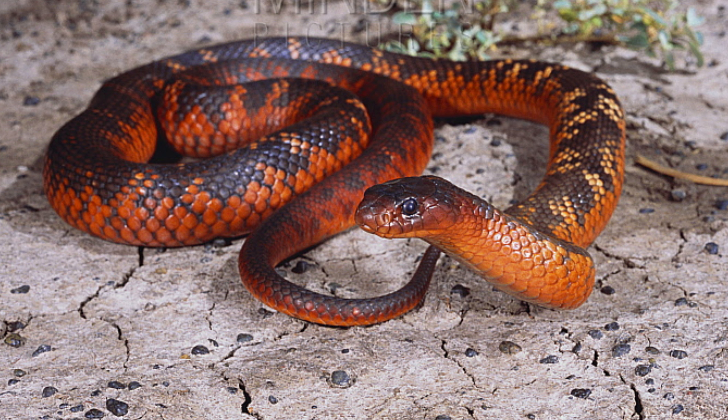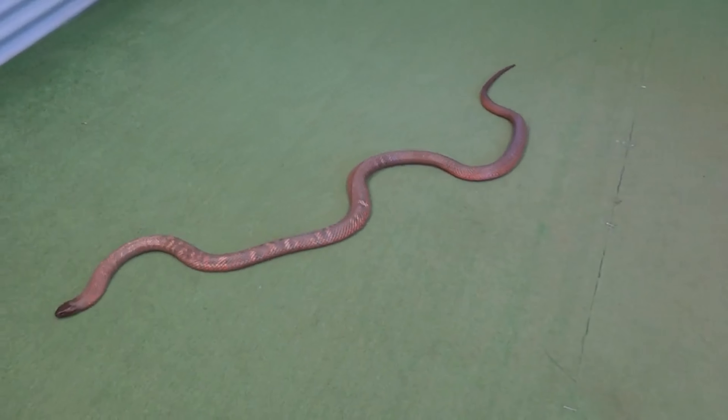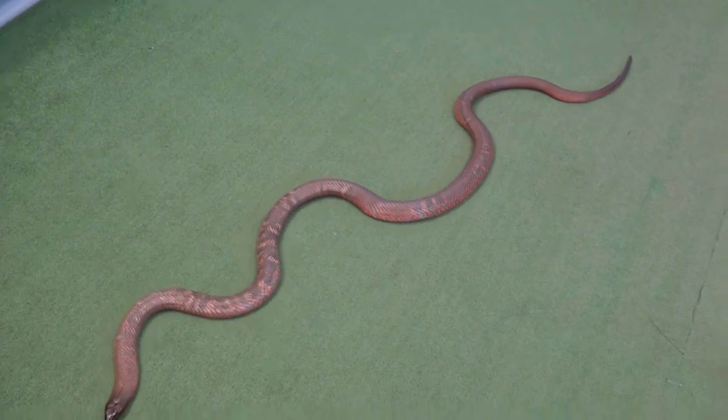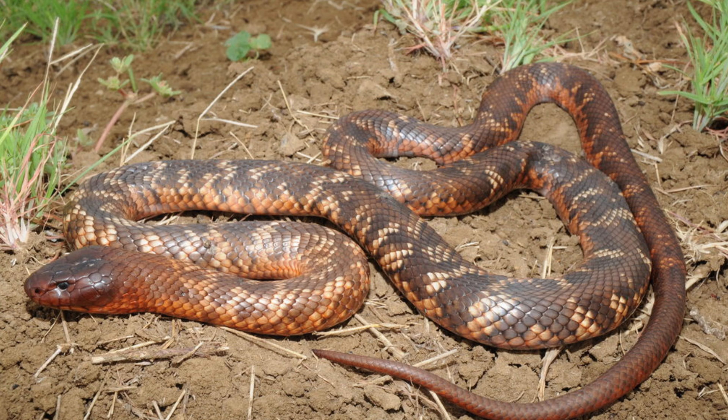It is also commonly found near water sources, including rivers, streams, and wetlands, as it is an adept swimmer. This adaptability to diverse habitats is a key factor in its survival and widespread distribution.